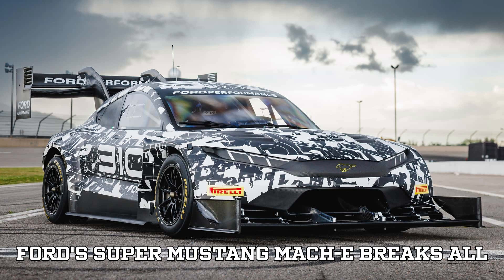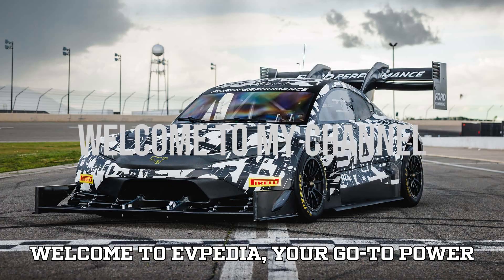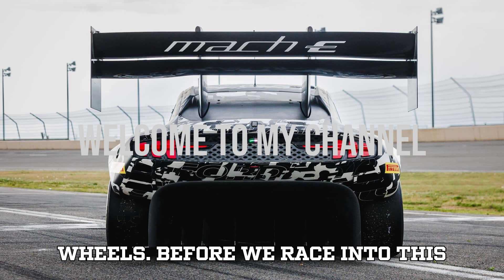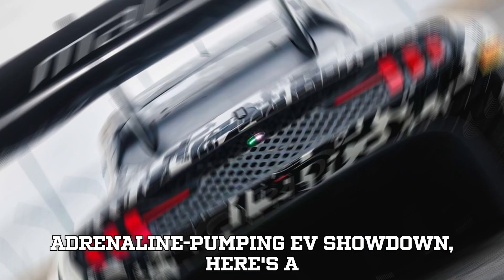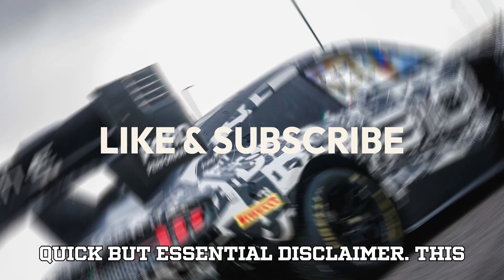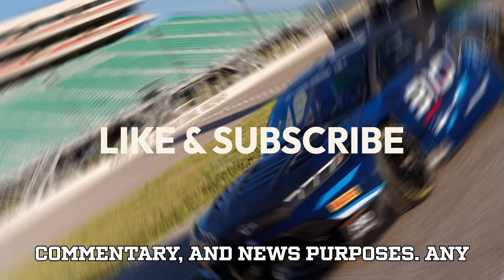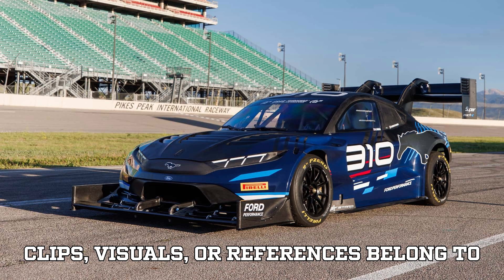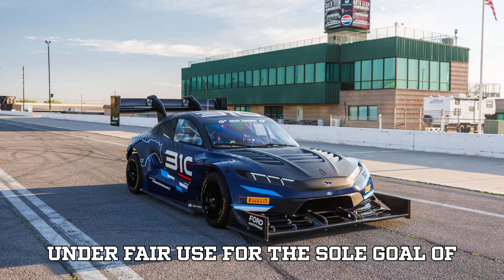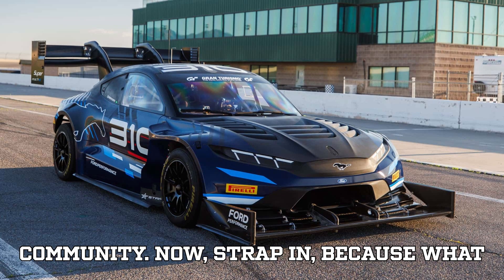Ford's Super Mustang Mach-E breaks all limits at Pikes Peak 2025. Welcome to EVpedia, your go-to power source for everything electric on four wheels. This video is crafted purely for educational, commentary, and news purposes. Any clips, visuals, or references belong to their respective owners and are used under fair use for the sole goal of informing and exciting our EV-loving community.